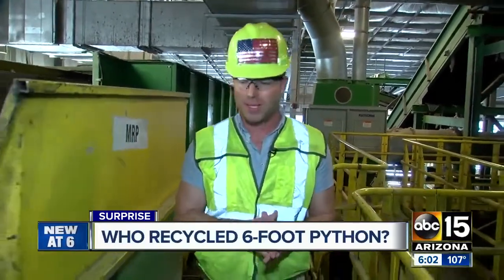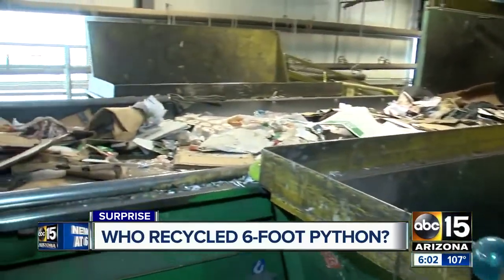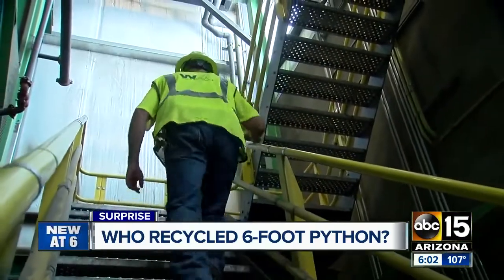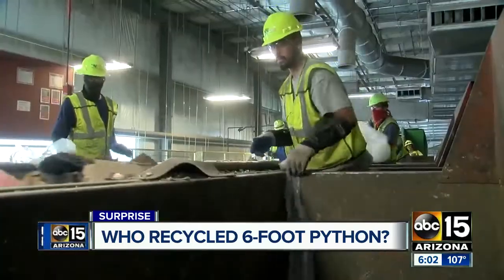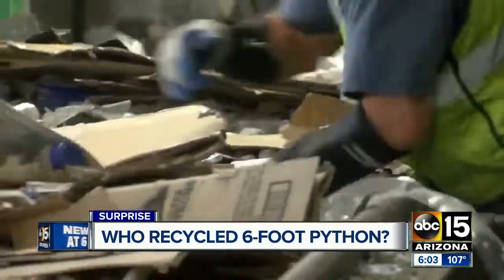A python is not supposed to be in here. We're at the Waste Management Material Recovery Facility in Surprise. They've gotten some pretty weird things in here before — car motors, chainsaws, $5,000 cash — but never a python. Al Gallagher is a district manager for Waste Management; he knows this facility pretty well. Normally about 25 trucks a day, hauling about 20 tons each, drop off their recyclables to be sorted.